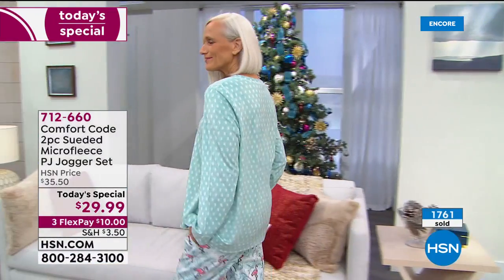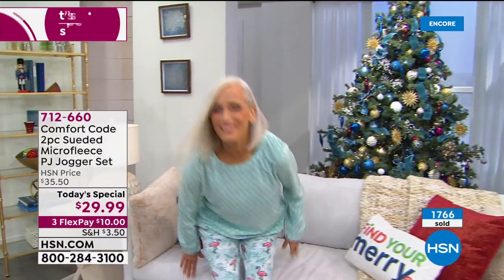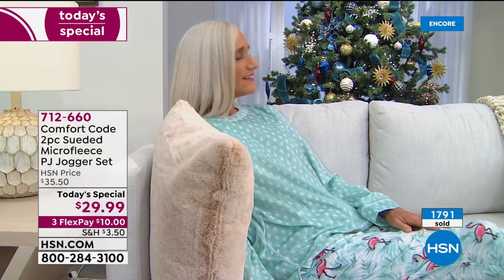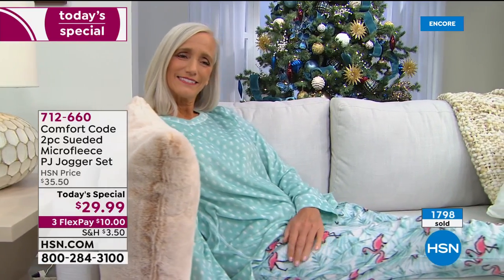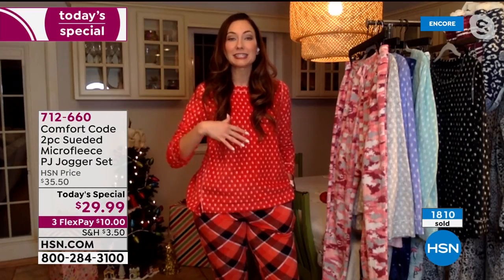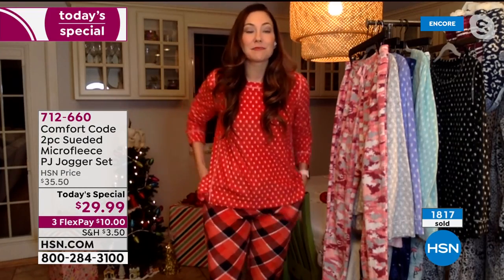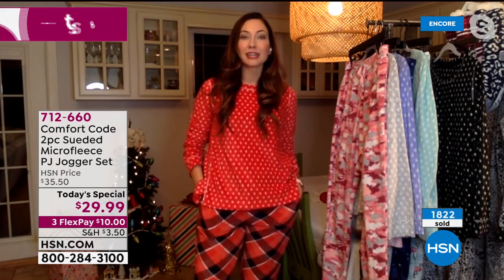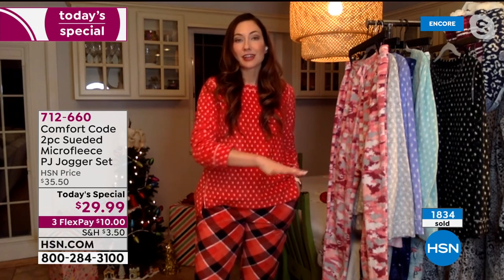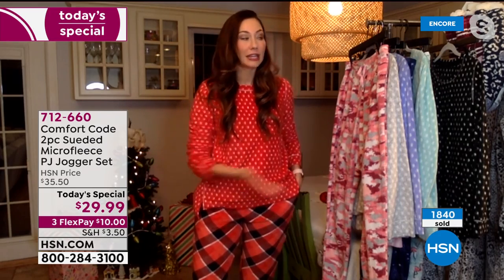Speaking of the fabric — with it being polyester, that means you're going to have durability and ease of care. These are easy to throw in the wash and dry. No special care instructions. We made it easy for you because you don't need one more thing to stress about during the holiday season. These jammies are going to let you fall back into your comfy place and focus on the things that matter — your friends and family.